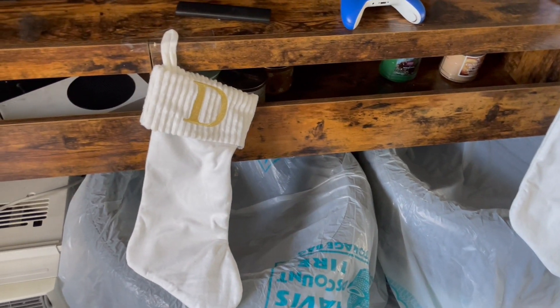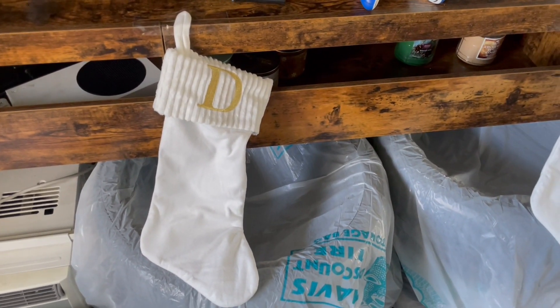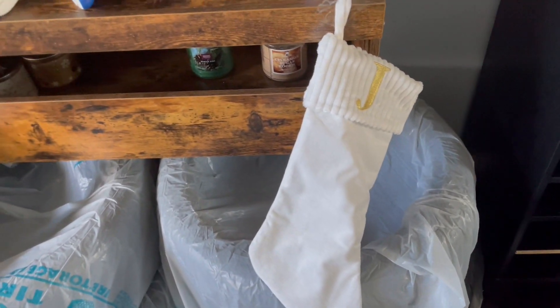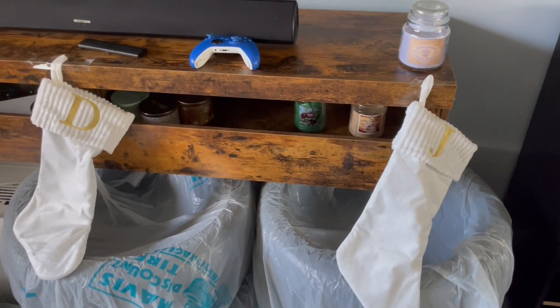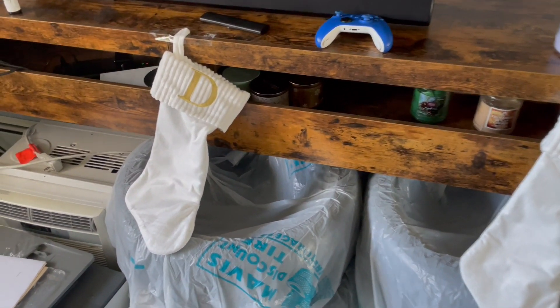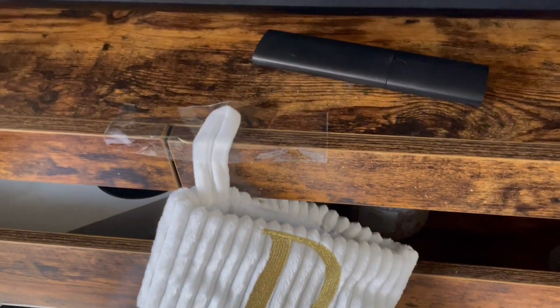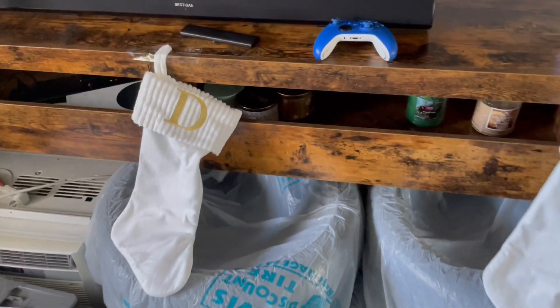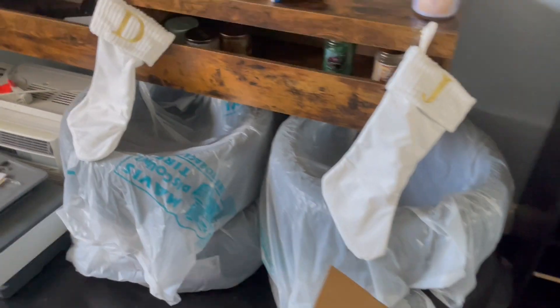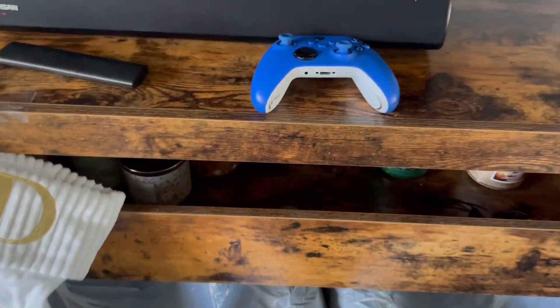Over here — don't mind the tires, we have to change them on our car — I got some stockings from Five Below that say 'A.D.' for me and 'A.J.' for my boyfriend. I just put them there for now, but I did order an actual mantle stocking holder because right now I'm just using tape.